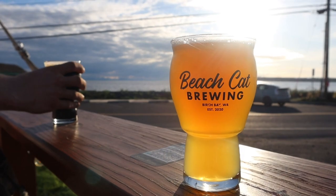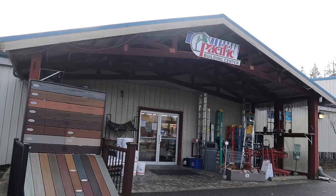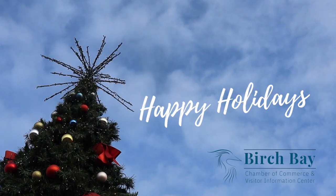There are so many amazing local businesses in Birch Bay that would love your support this holiday season. Thank you for watching and Happy Holidays!